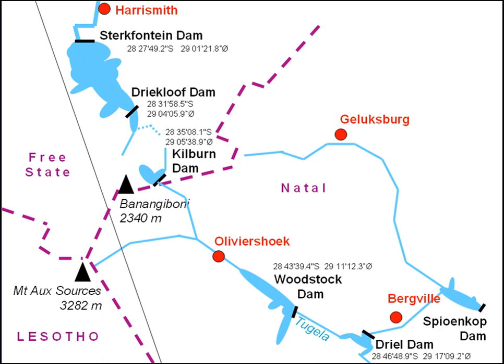Electricity generation equipment is located between Driakluf Dam and Kilburn Dam. Since the Driakluf Dam and Sturkfontein Dam also form part of the Tegela Waal Water Project, some of the water pumped to Driakluf Dam might end up flowing to the Waal Dam and not be available for return to the Kilburn Dam. The Woodstock Dam and Driel Barrage are used to supply this additional water to Kilburn Dam when required.